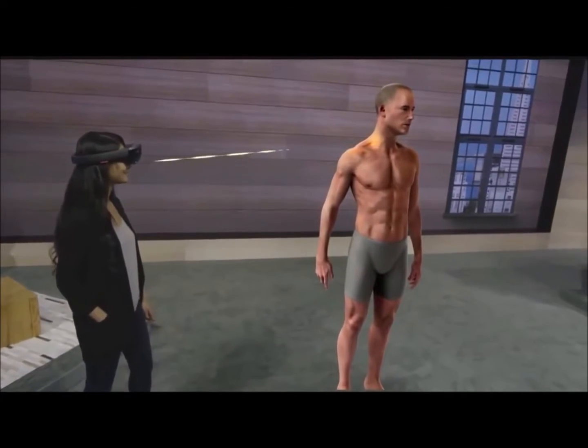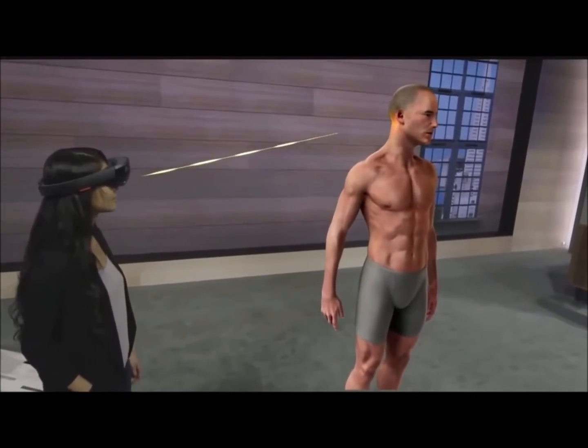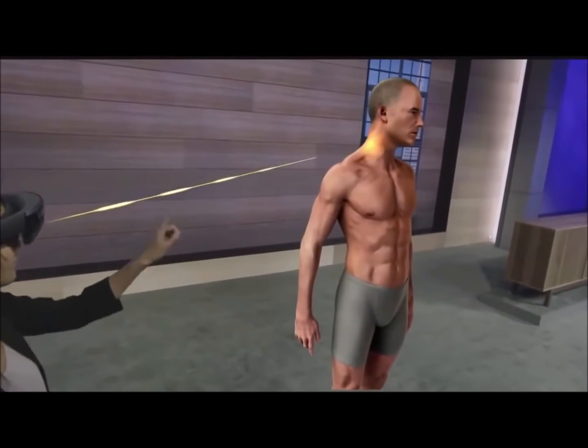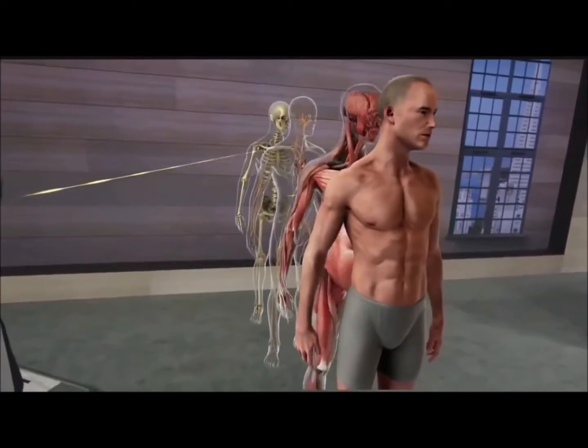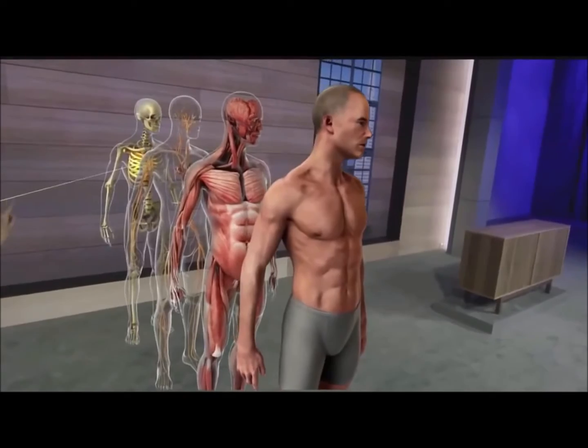One of the biggest challenges for students learning anatomy is understanding the body in three dimensions and how all the different systems fit together. Using holograms, we can easily separate and focus in on individual systems.